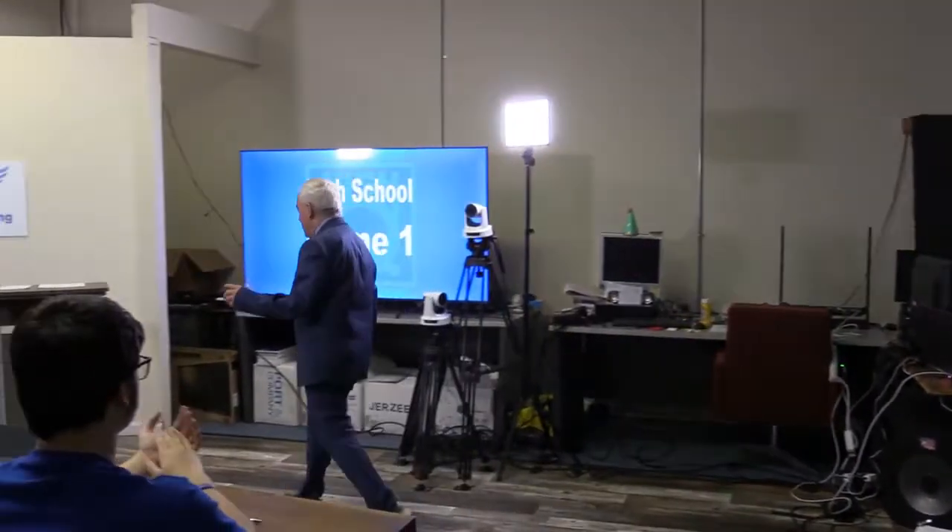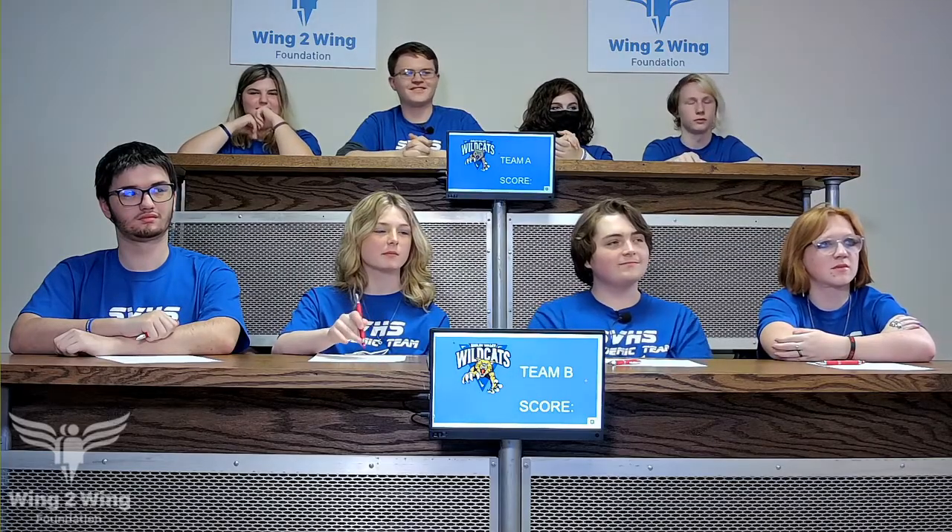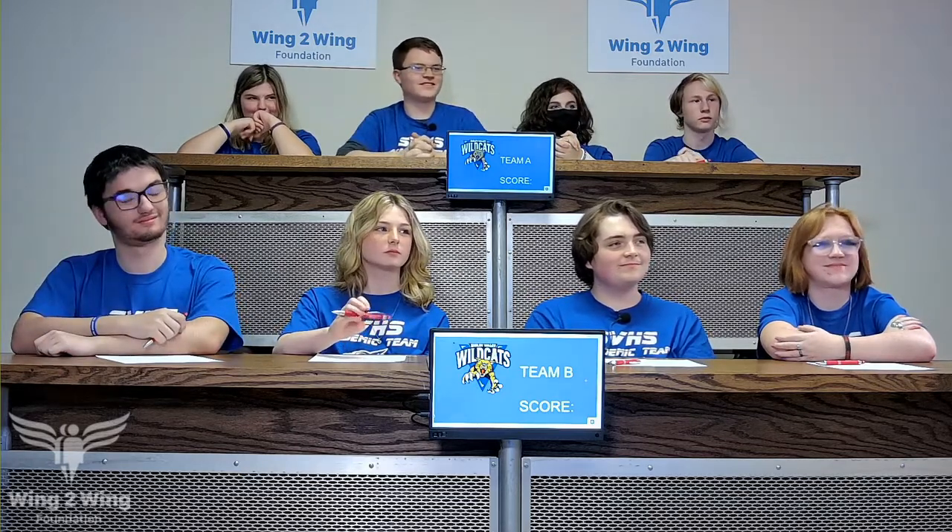Thank you very much. Welcome to the big show. We thank Shelby Valley very much because we had a team canceled at the last minute, and they luckily had enough for a B team, so I predict Shelby Valley will move into the finals.